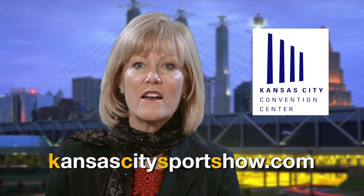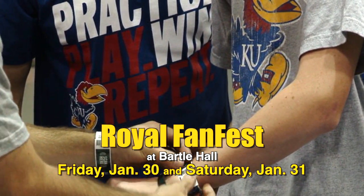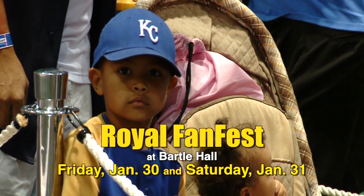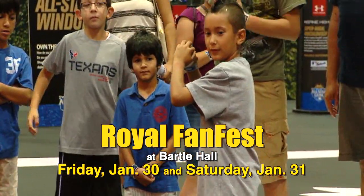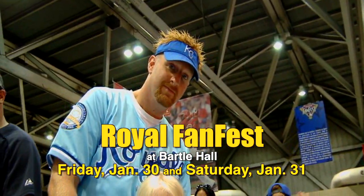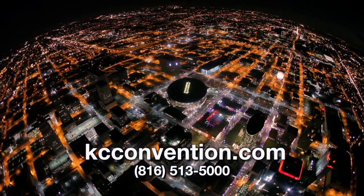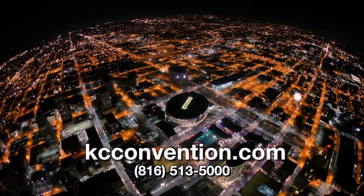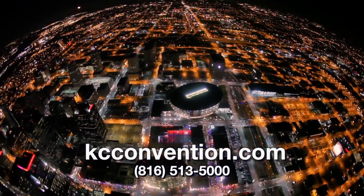For show hours and ticketing information, go to kansascitysportshow.com. Join us for the 2015 Royals FanFest on Friday, January 30th, and Saturday, January 31st at the Convention Center's Bartle Hall. The event will feature autograph sessions with current and former Royals, interactive games for fans of all ages, main stage programming, and more. A portion of the proceeds will again benefit Royals Charities. For additional information, go to royals.com/FanFest. To learn about more events, visit kceconvention.com and click on the events calendar or call 816-513-5000.